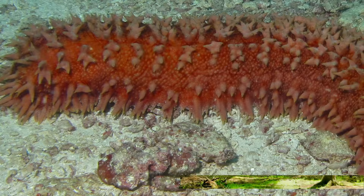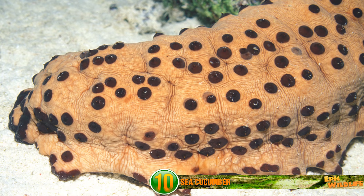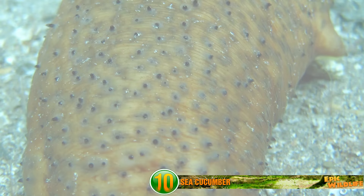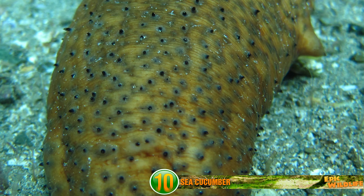Sea Cucumber. These creatures have leathery skin and an elongated body, generally measuring up to 12 inches long. Sea cucumbers are usually found on the sea floor, and many are collected for human consumption — not because they taste like cucumbers, though. They get that name because they resemble the fruit of the cucumber plant.